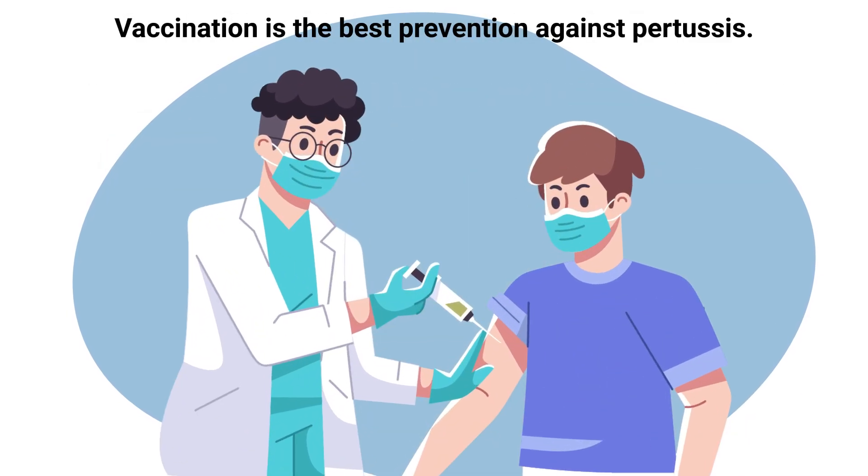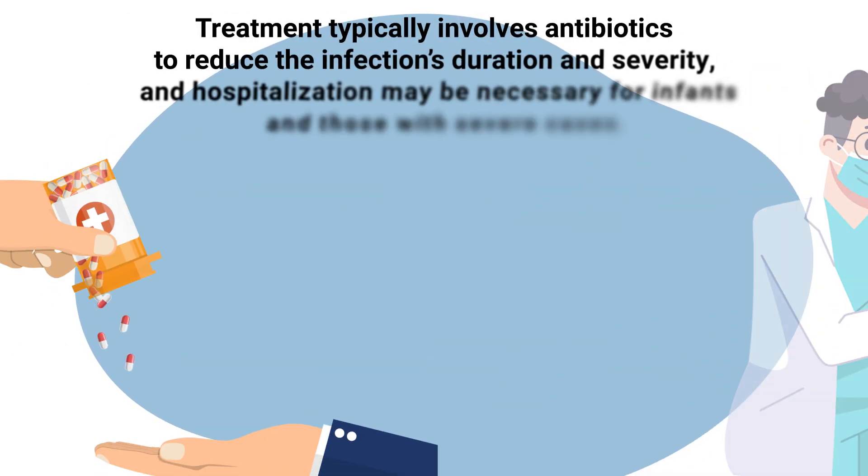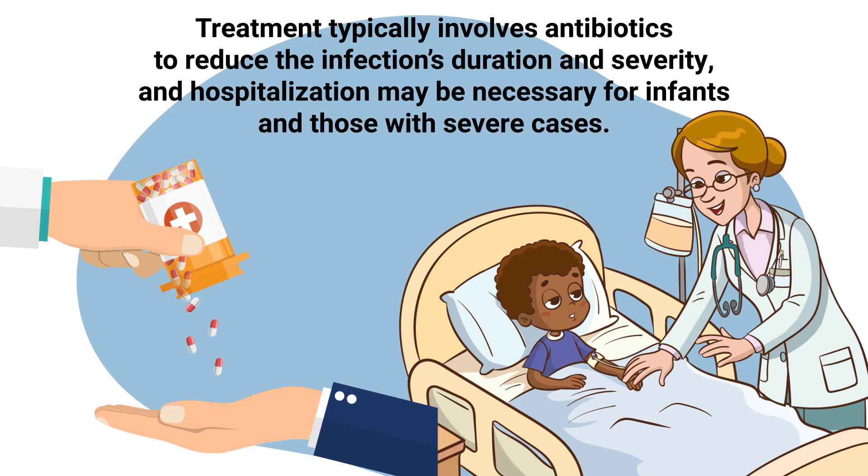Vaccination is the best prevention against pertussis. Treatment typically involves antibiotics to reduce the infection's duration and severity, and hospitalization may be necessary for infants and those with severe cases.